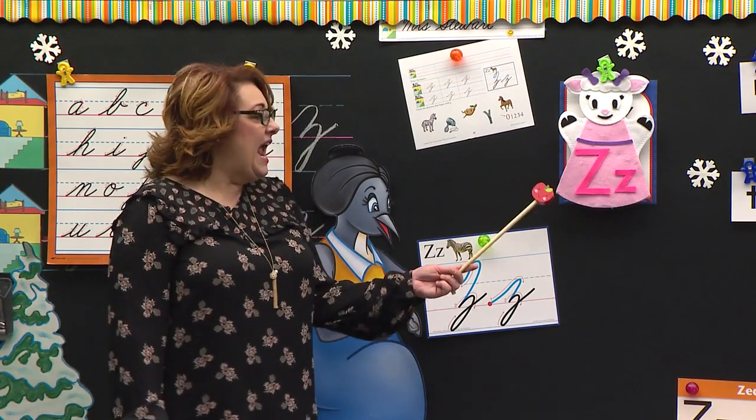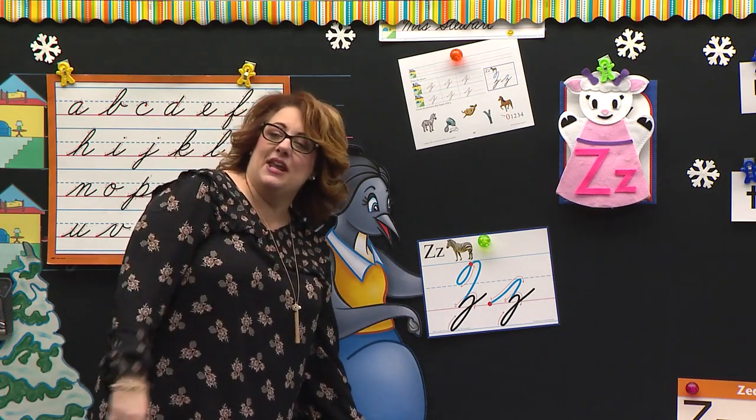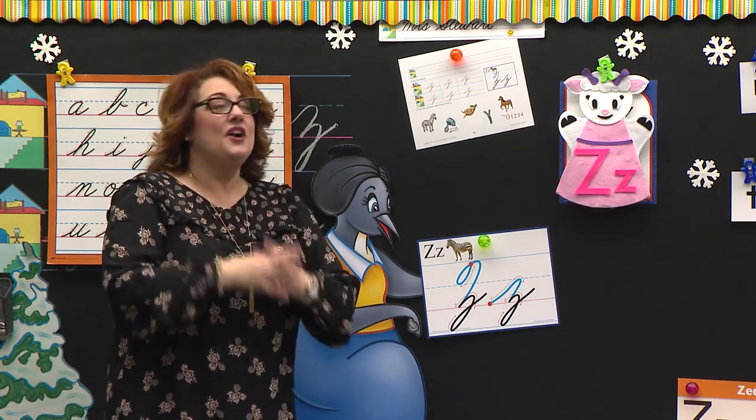Let's sing about it. Amber Lamb has come to school, come to school, come to school. Amber Lamb has come to school to teach us how to read. Good.